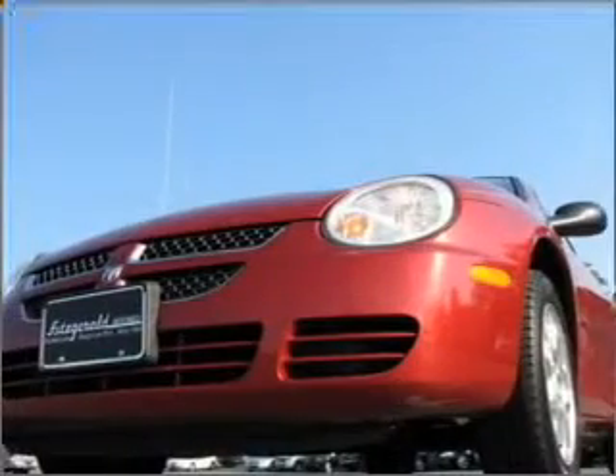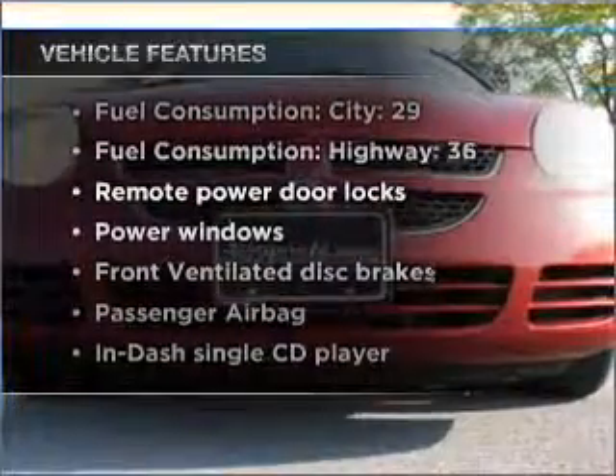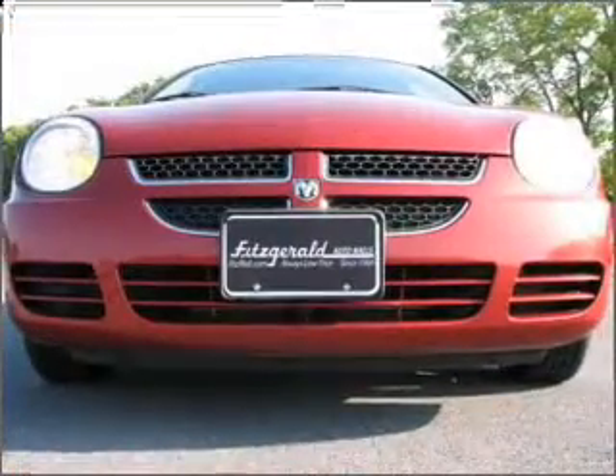Premium wheels lend a distinctive appearance, and with these notable features, you won't want to miss out on the opportunity to own this amazing vehicle. Air conditioning,